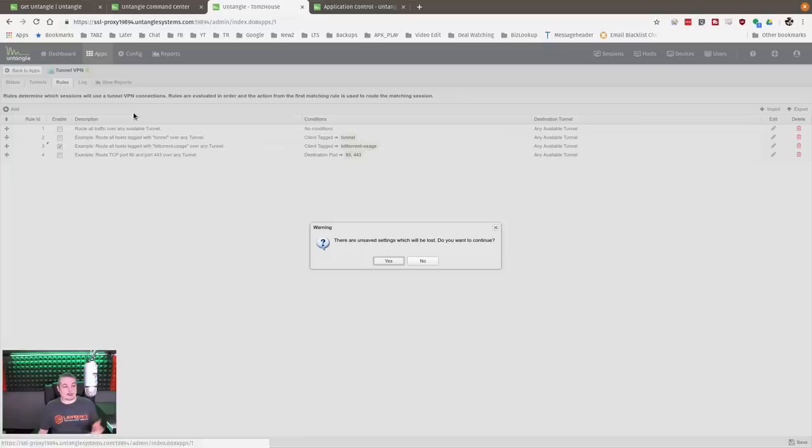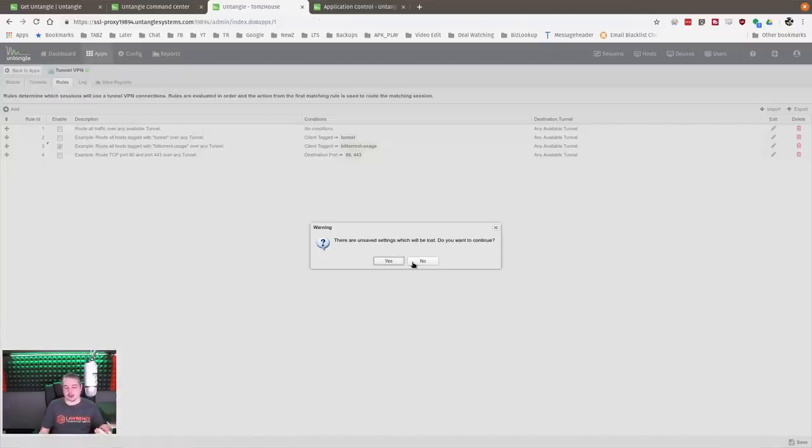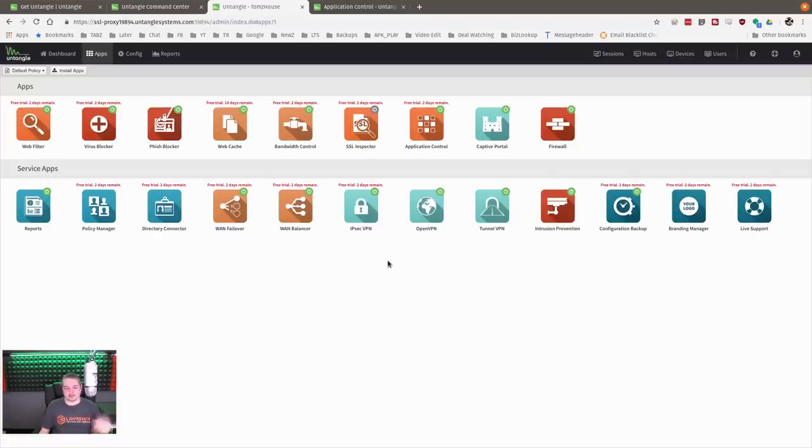You can still have things like Chromecast connecting directly to Google while routing BitTorrent over a VPN, or create a policy to route just one specific computer on your network over the VPN. It's really nice that this is a turnkey feature. One minor note: whenever you change something, the Save button is small in the bottom right-hand corner — that was the only challenge I had when first getting the firewall going.